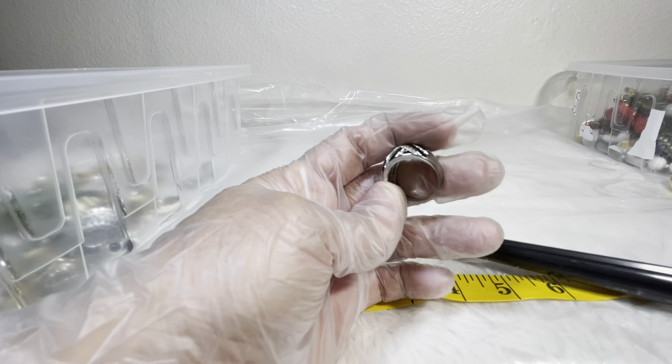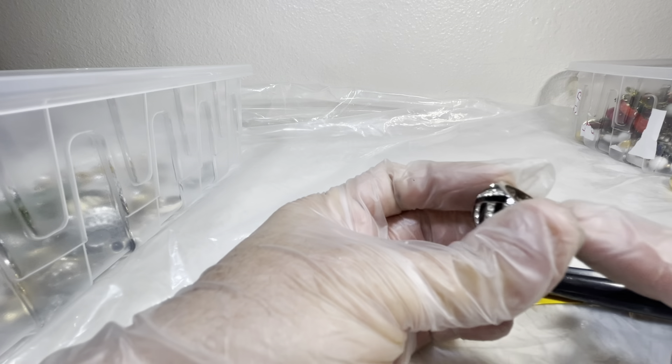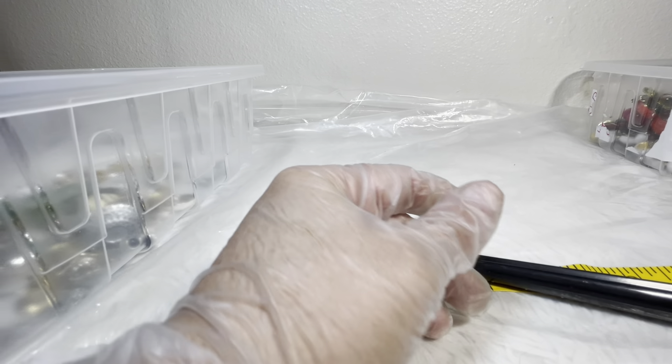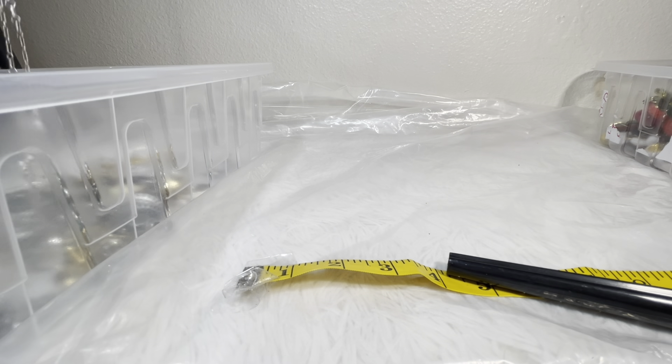There's a nice big heavy silver-tone piece, but it has some oxidation or discoloring, so I'll put that in the drop box — not for sale.